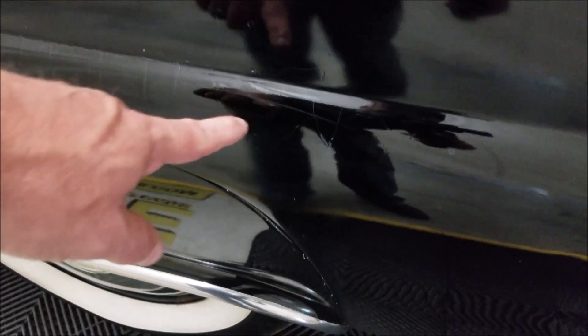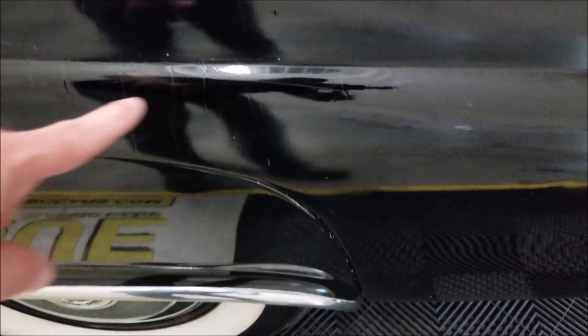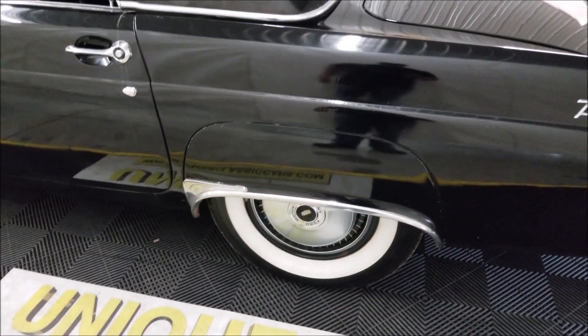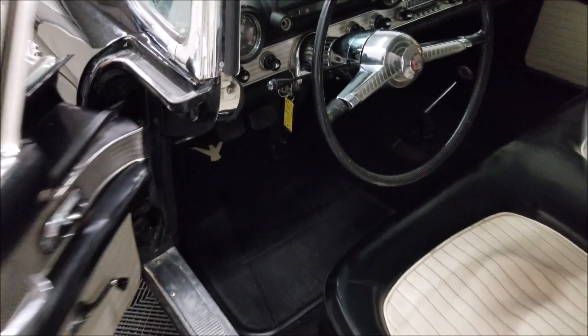I was going to show some checking in the paint — you can see it's got a decent luster to it but there's some checking right there above that fender skirt. It's riding on the wide whites, which look great on a black and white T-Bird. I'm going to start this up and show you how easily this car starts and runs.